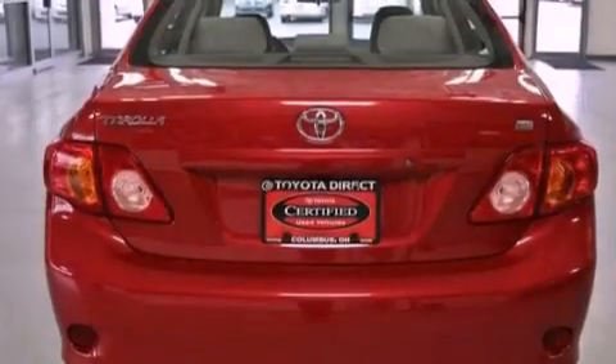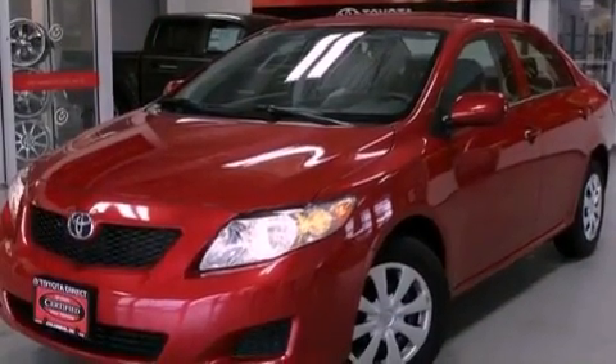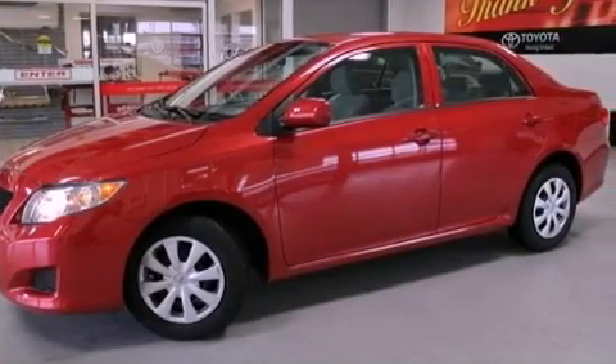Features include commercial-free satellite radio, a low tire pressure indicator, traction control and stability control systems, an engine immobilizer theft deterrent system, and a passenger-side vanity mirror.